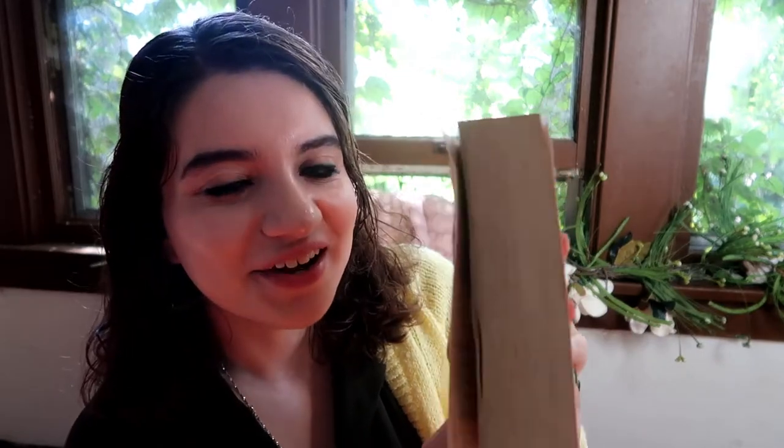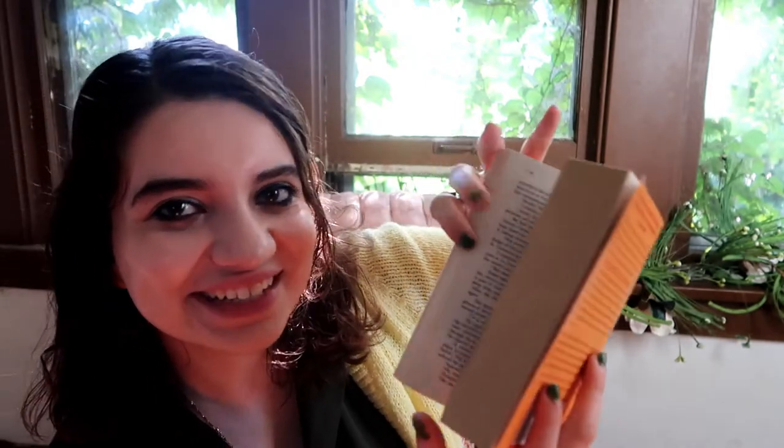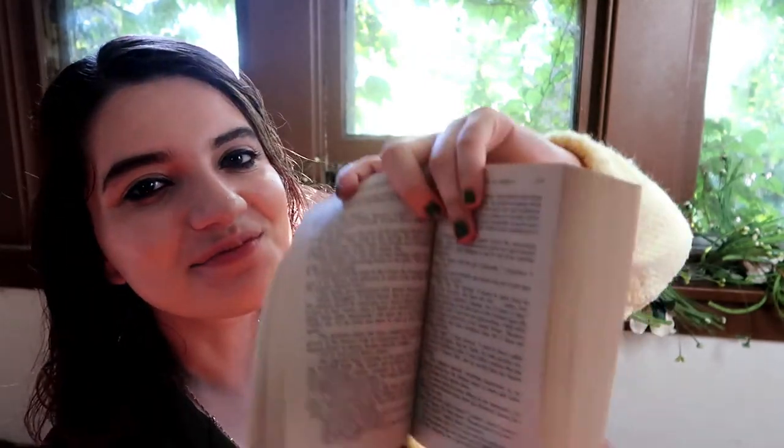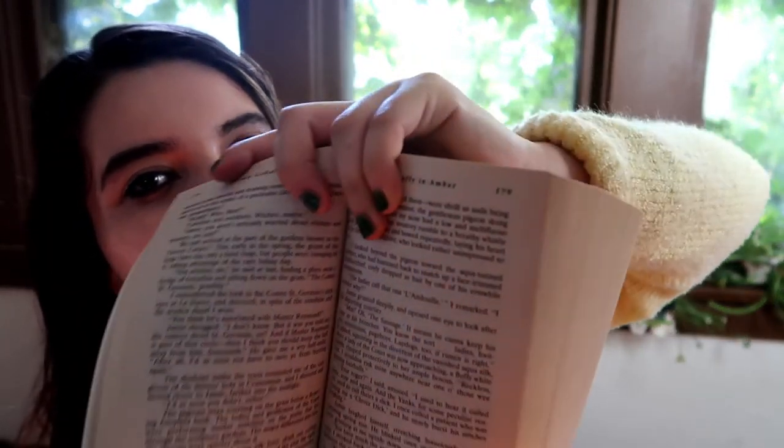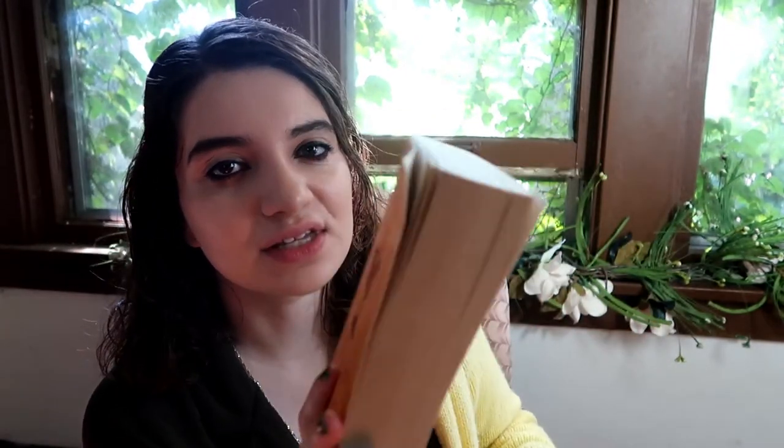The third book I got was called Dragonfly in Amber by Diana Gabaldon. I don't really know this author or what this book is about — it's fiction. This one is so thick, and I love thick and chunky books that have small words — that's like my favorite thing. To have it for just 50 cents, it would probably last me like a month or so, which I'm really excited about. It originally cost $9.